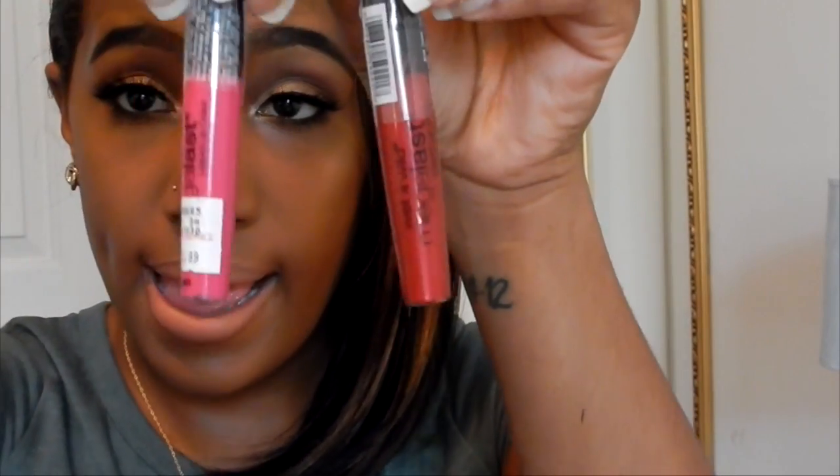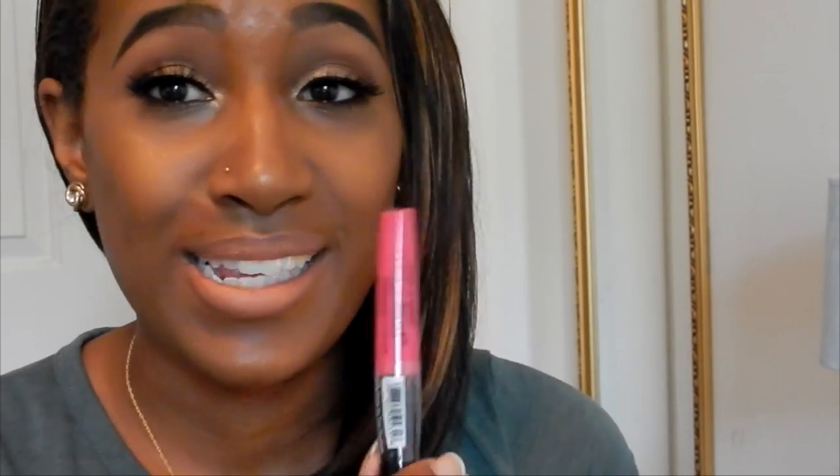I'm sorry I can't swatch everything — I have a few minutes before the kids start banging on the door. The next two things I got from Rite Aid were these Wet n Wild Mega Last lipsticks. I didn't even know they had those but I picked them up because I wanted to try them. I got Back to the Fuchsia — which is bright pink — and Cherry on Top. I can't wait to try these and I'll be letting you guys know how they work.